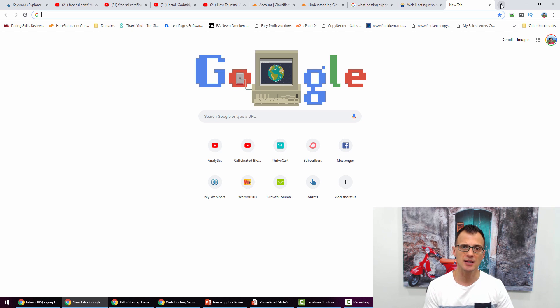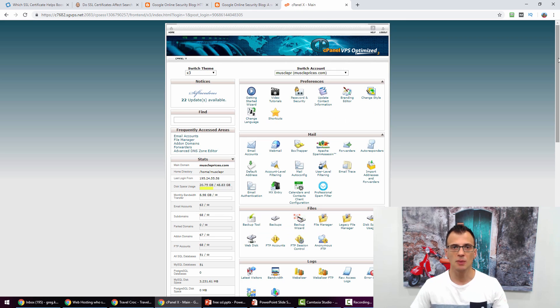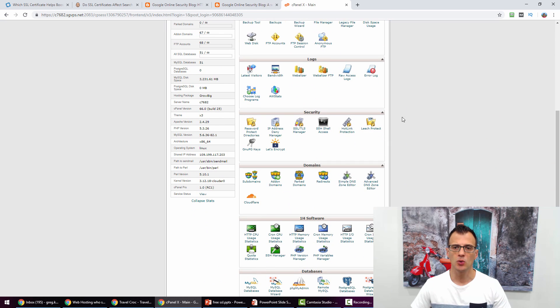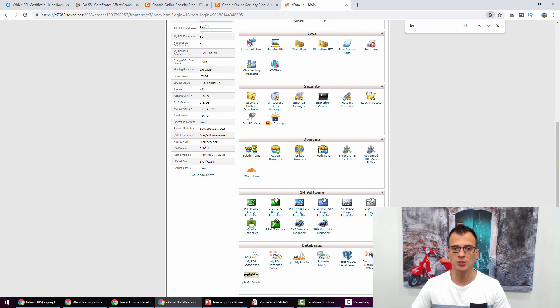The second way to check is to log into your hosting account directly. I'm now inside my SiteGround account and I'm going to log into my cPanel. Generally, if you scroll under the Security tab or a similar section in your cPanel, you will see something called Let's Encrypt. You can even press Ctrl+F and start typing 'let' to find it. If it appears, that means your host supports Let's Encrypt.